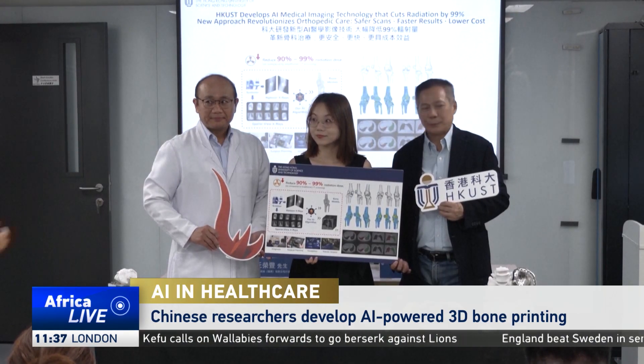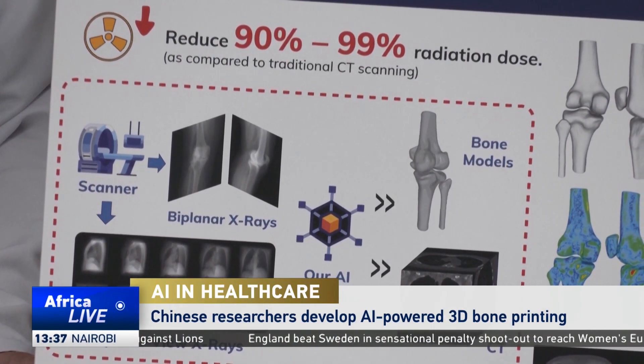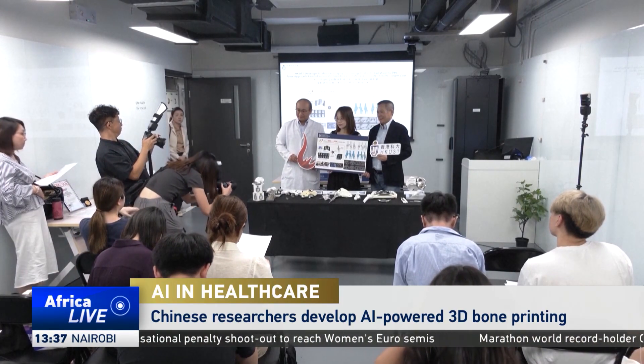Researchers at the Hong Kong University of Science and Technology have now come up with a new AI-powered medical imaging technique to generate a 3D bone model, drastically reducing radiation exposure.